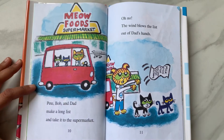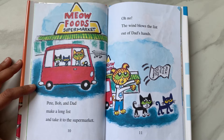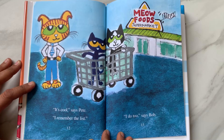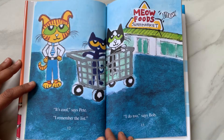Meow Foods Supermarket. Oh no! The wind blows the list out of Dad's hands. Oh no! Now what will they do? "It's cool," says Pete. "I remember the list." "I do too," says Bob.